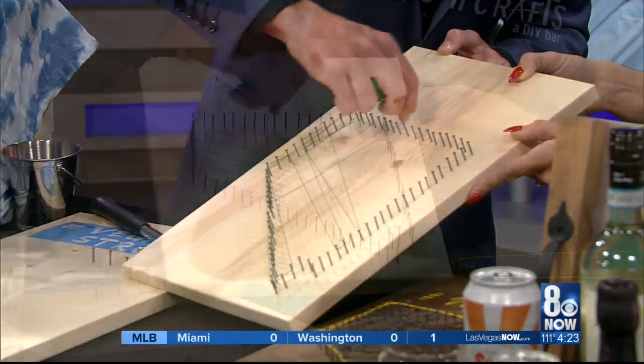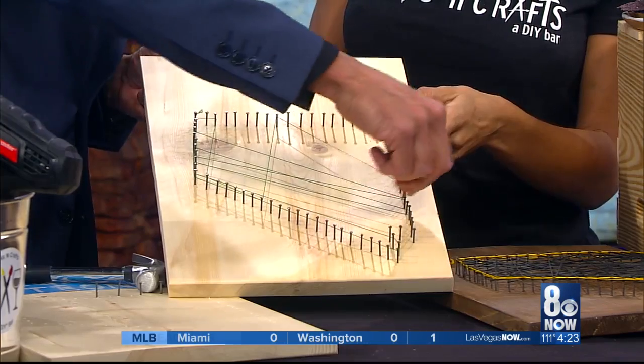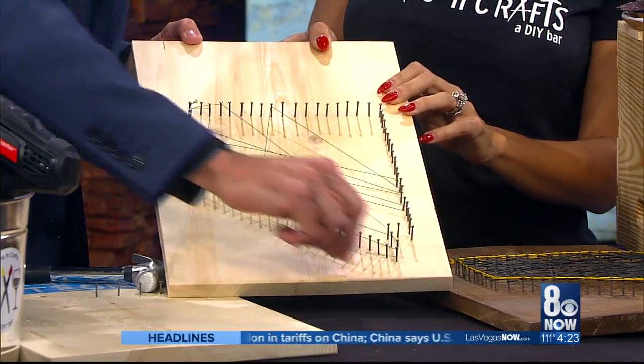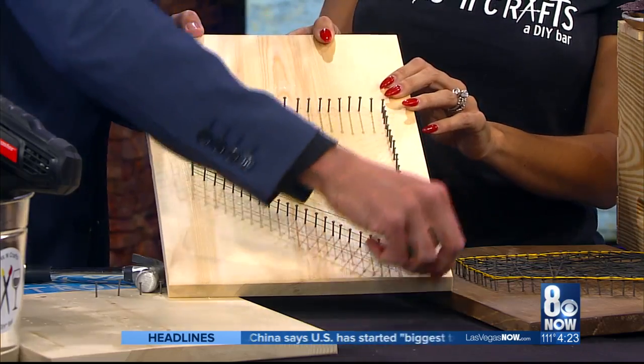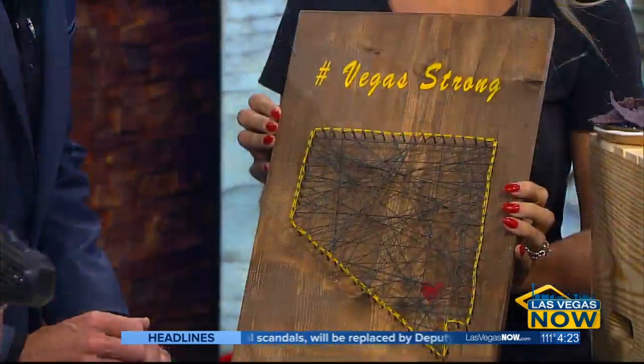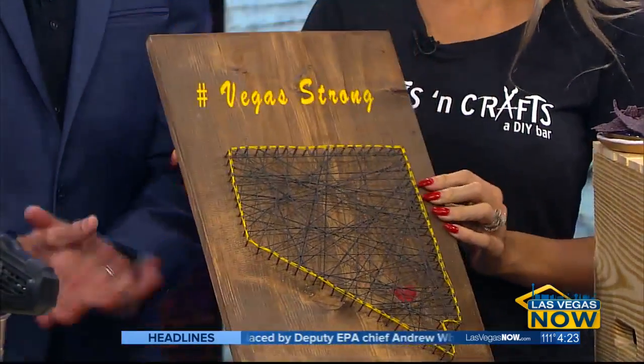Some of our projects have a little bit more of a pattern going on, and we'll walk you through that. For the geometric shapes, it's actually really cool if you just go completely random. And let's show everyone the finished product because my product needs some work. Lift it up here. So this is the finished project. We have the Vegas Strong on top, stained as well. This is beautiful. This is awesome.